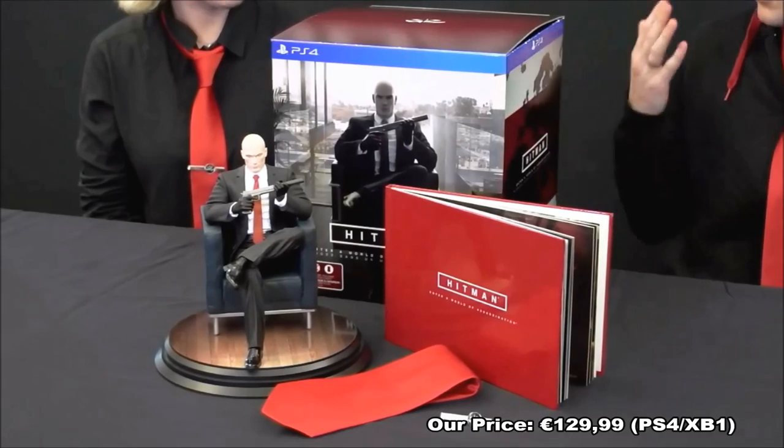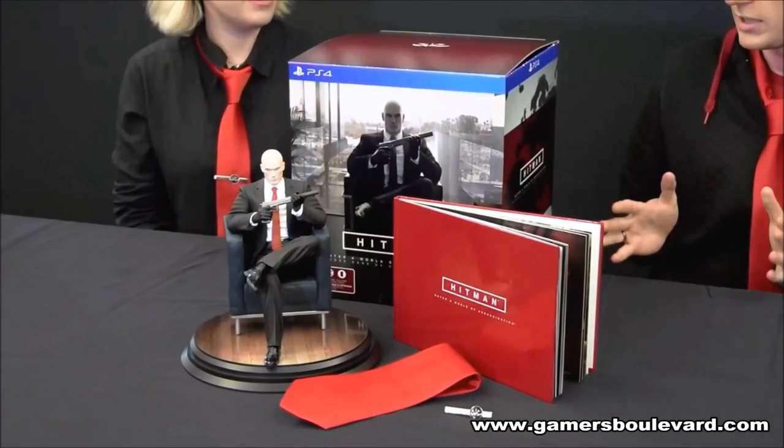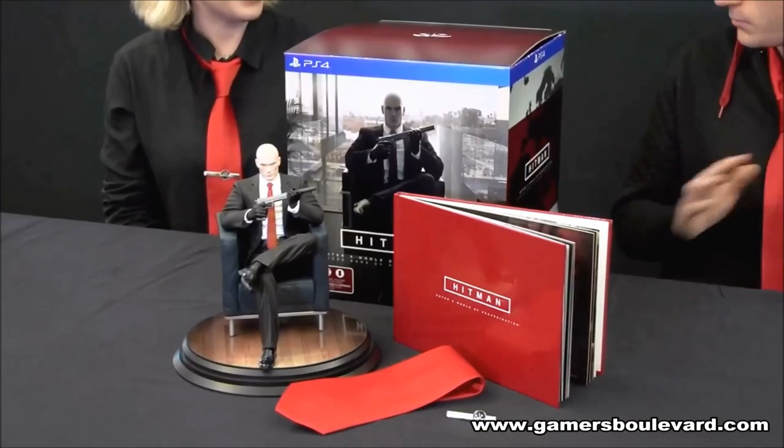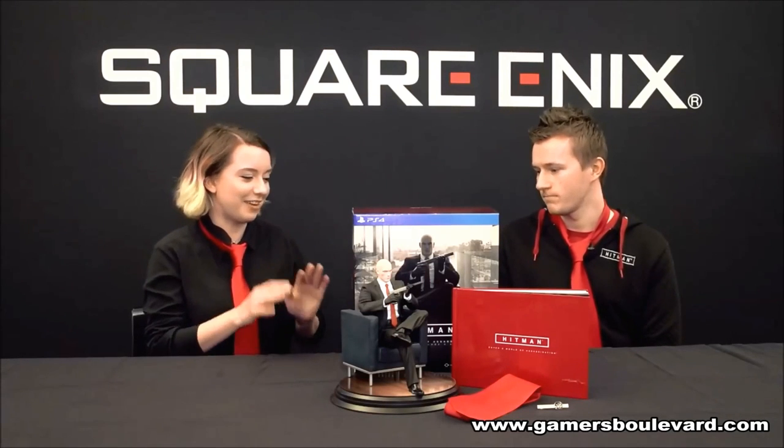We've unboxed the PS4 version here today, but the Collector's Edition is on all three platforms: PS4, Xbox One, and PC. And of course, if you pre-order, you will also get the Blood Money Requiem pack. Plus, anyone that pre-orders gets access to the Beta — that's starting on PS4 on February 12th, and then a week later on PC on the 19th. You get access to that with the Collector's Edition. All of that comes with this — that is a lot, and it's really great value.